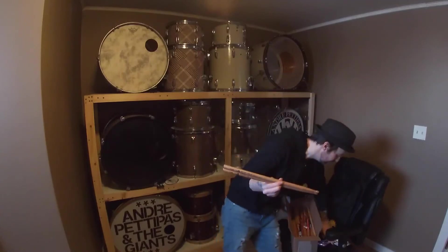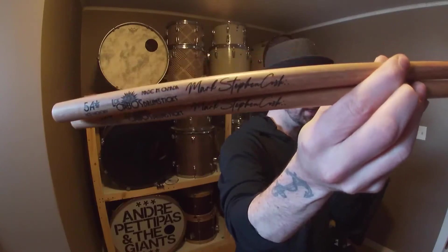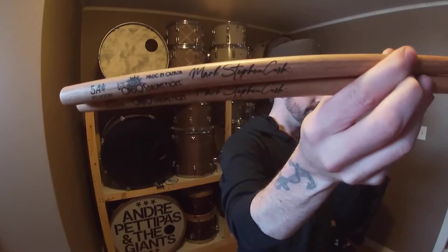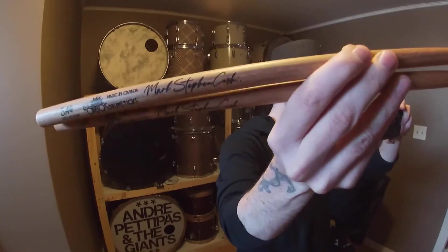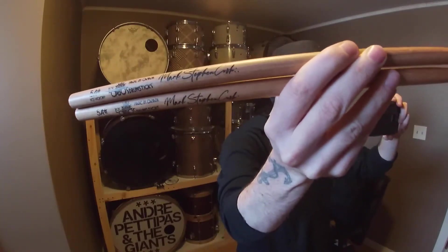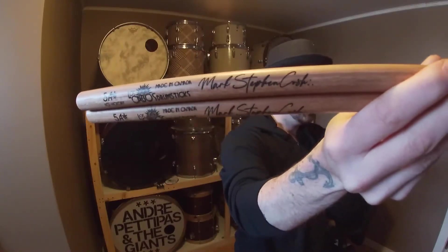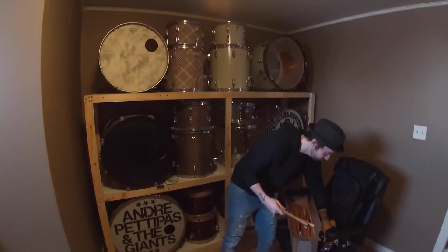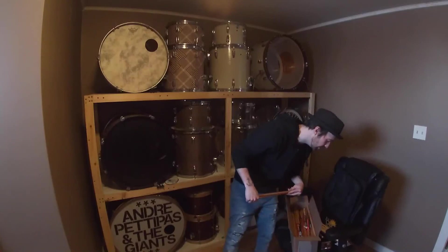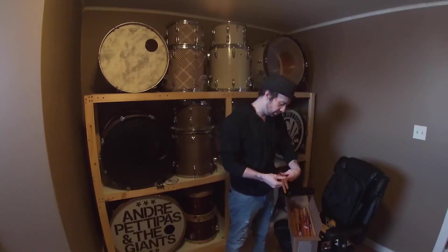These are the sticks I play. You can see the Los Cabos branding, and then you see my signature on them, which is something really cool that the guys do for me. That's the signature I put on a lot of my own photos and my other endorsements — on drum heads and stuff like that as well.